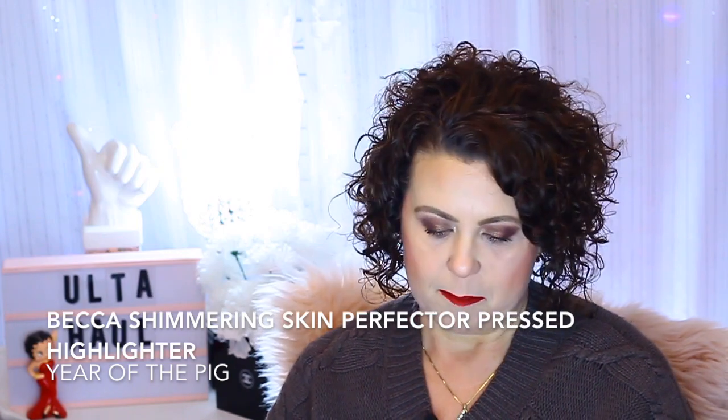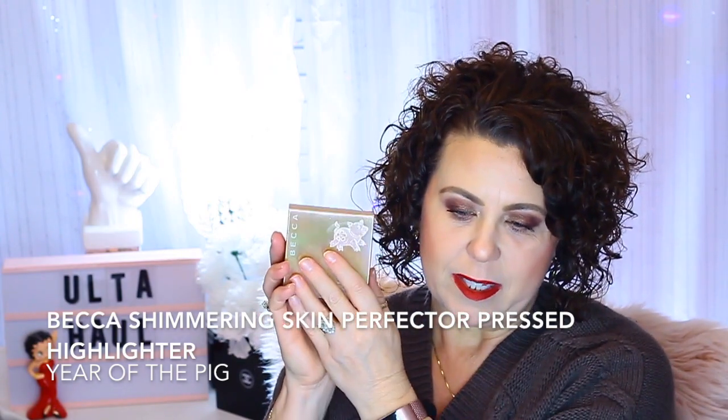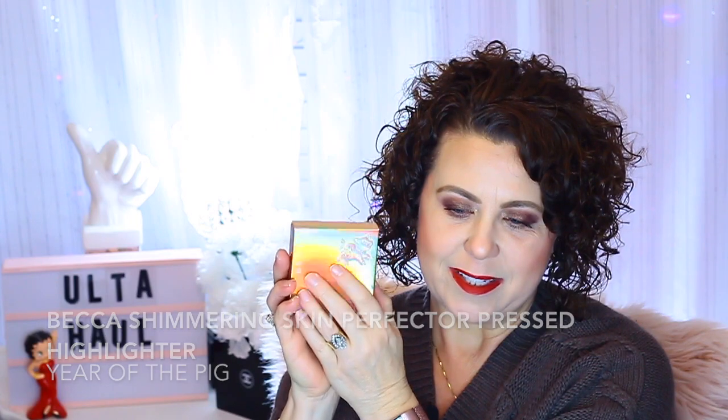I'm going to start out first with a product that was sent to me from Optaly. We're going to demo it because I don't have it on yet. It's from Becca — it's a new highlighter they just came out with to celebrate the Chinese New Year, the Year of the Pig. There's a really cute little pig on the packaging.